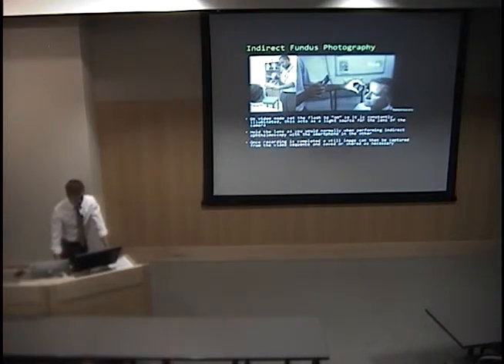Another study by Bass Rouse, done this year, described a method for capturing indirect fundus images. Instead of using picture mode, you put the phone on video mode with the flash set to on so it's constantly illuminated, acting as a light source for the lens. You hold the lens normally and use the iPhone as your illumination source, record video, and then go through the footage to find the still image with the best quality.